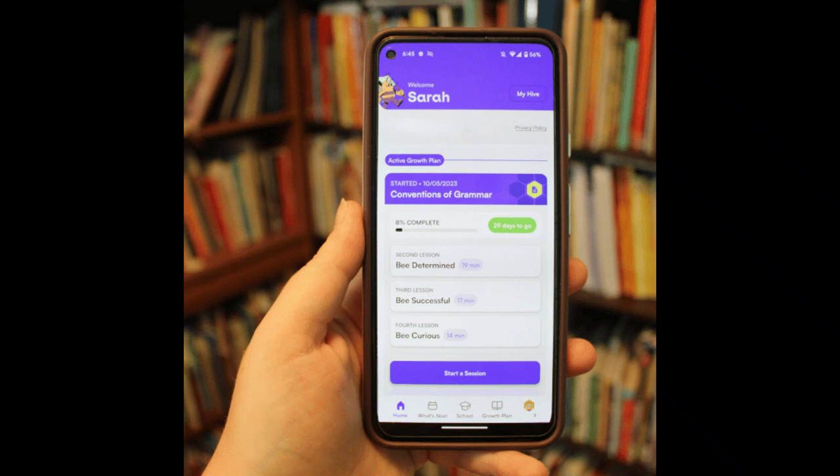A really cool feature of Beehive is their growth plans. These are actually lessons included right inside the app, organized into click-and-go units. When you're ready to add a growth plan for your child, it takes just a couple of taps to choose one and get it set up, and then Beehive automatically creates a list of lessons, assignments, and quizzes for your child to work through. Growth plans are available for different subjects and different grade levels, and they're great for helping a child who's struggling in a subject or for enrichment above and beyond in a specific area.